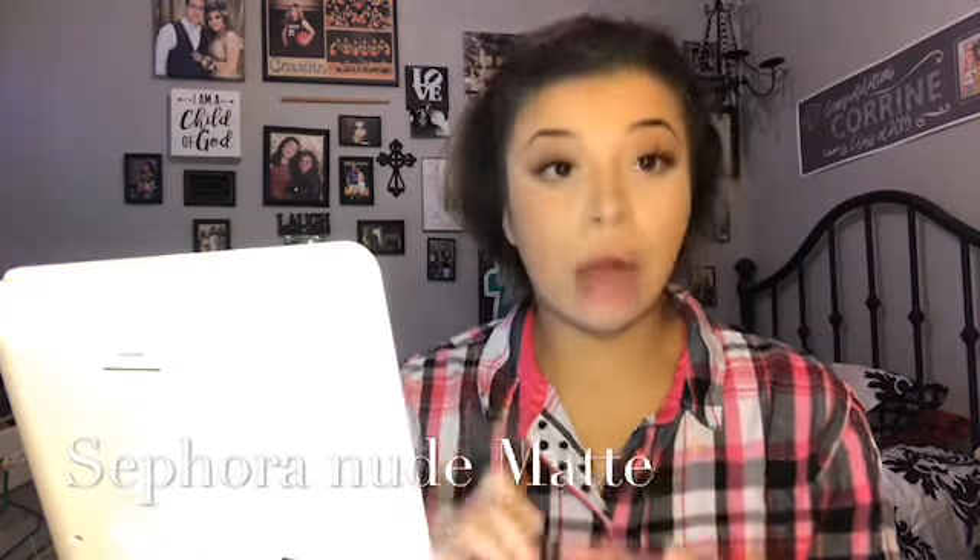Then I'm going in with my L'Oreal True Match powder — I'm a W40 — using a fan brush I received in my Ipsy bag. I set my foundation powder and blend throughout my neck. Don't forget your neck, guys. I also go over it with a Sephora brush for a natural finish. For my lips, I feel lazy so I don't go in with a pencil or anything — I feel like my lips are naturally defined so I just go with that.